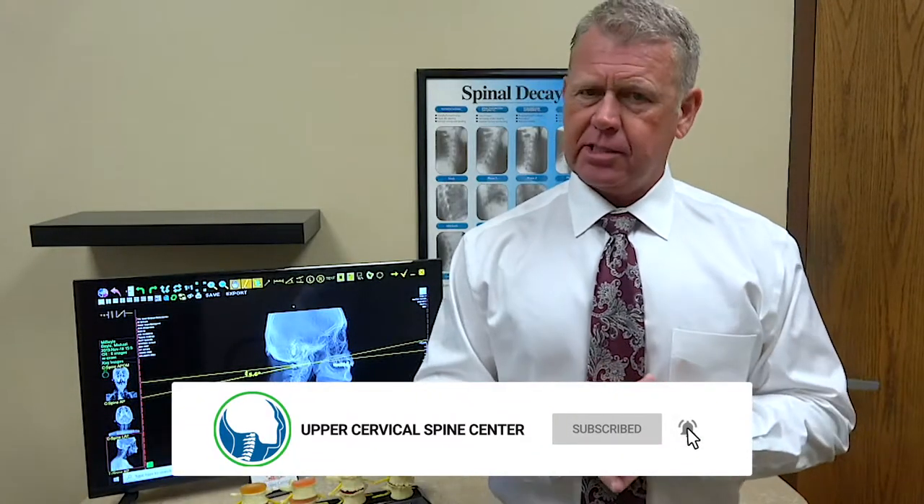Will chiropractic help herniated discs? That's a question we get asked here all the time. Hi, I'm Dr. Ray Drury with the Upper Cervical Spine Center and today let's dive into herniated discs — where do they come from, what causes them, and what's the best thing you can do to get relief from the symptoms and the pain that come along with herniated discs?